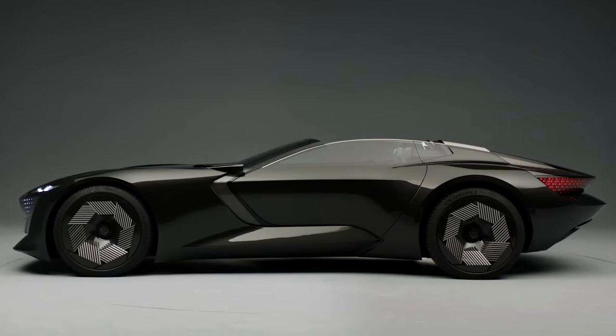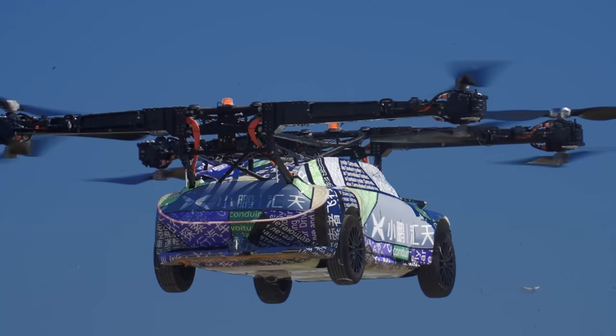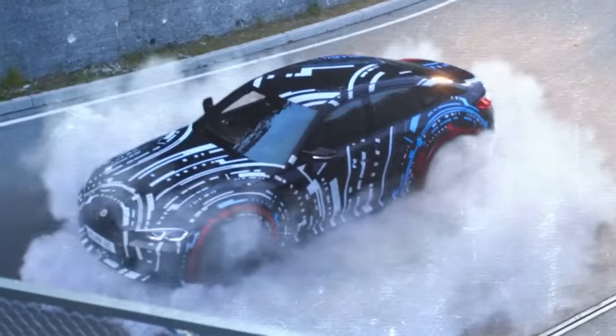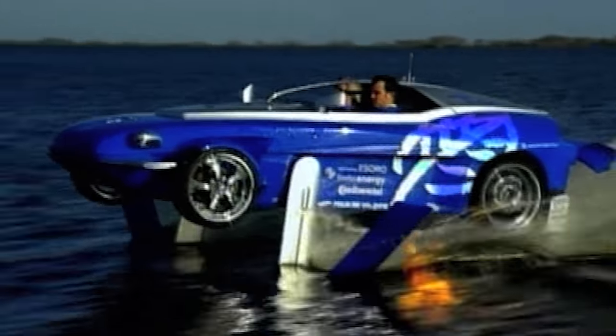Cars come with some pretty bonkers features these days. They can change shape, change colour, turn themselves into furniture, power your house, and some of them can even fly. I've put together a load of the coolest car inventions and features from a range of manufacturers that I think are the very best. I bet you've never seen some of them before. I'm Matt Watson, and this is the CarWow list of the coolest car inventions ever.